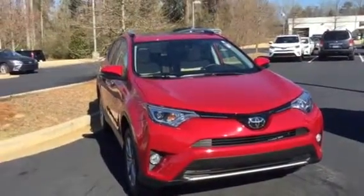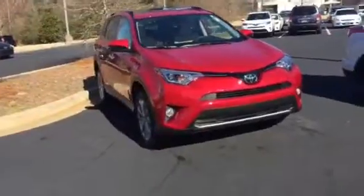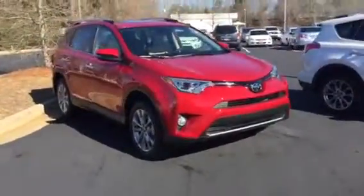Hi, this is Ryan Lane over at Grange Toyota. I wanted to go around the exterior and also the inside and show you some of the key features of this RAV4.